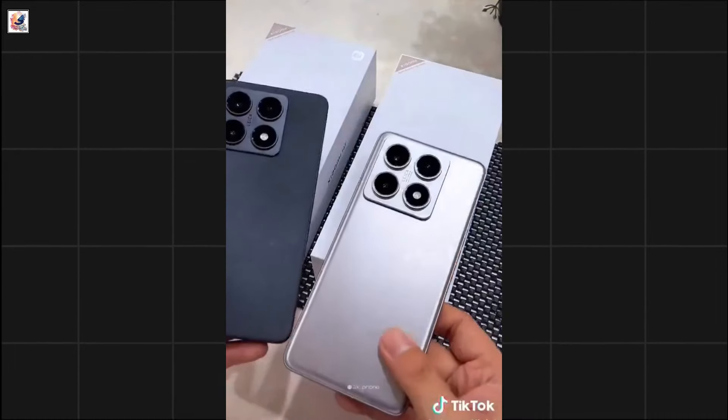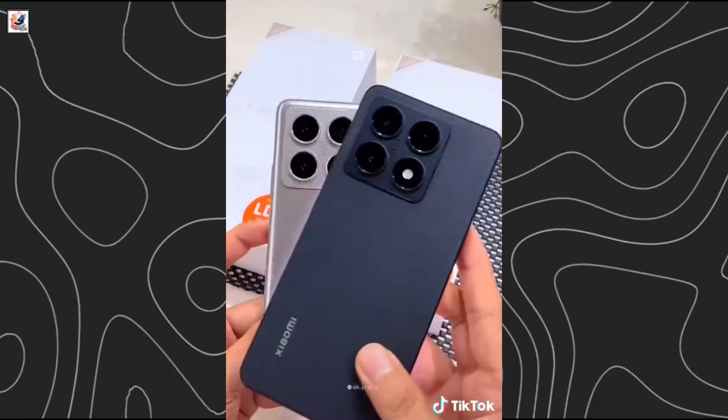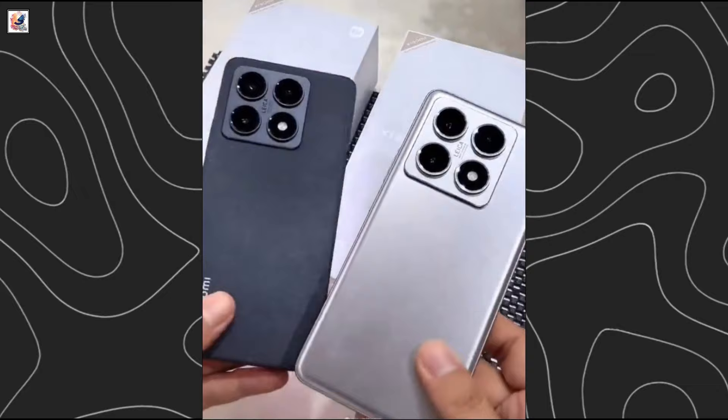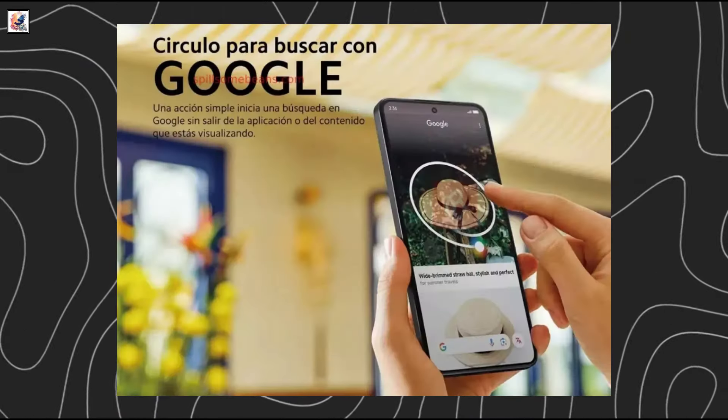Real images of the Xiaomi 14T and Xiaomi 14T Pro have been leaked online, as a TikTok user shared a hands-on review video of the phone lineup. According to leaked promo materials, both phones come with Circle to Search pre-installed.